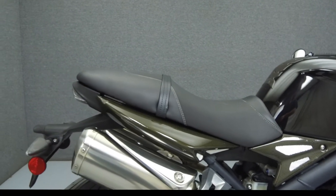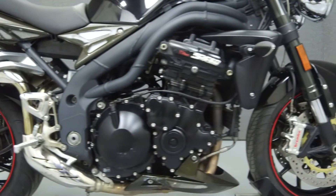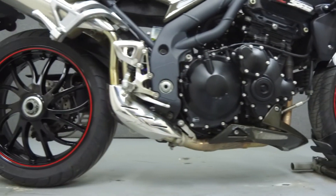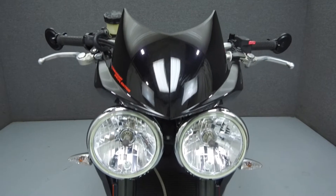Powered by a 1050cc inline three-cylinder engine with a six-speed transmission. The Speed Triple puts out 128 horsepower at 9,250 rpm and 76 foot-pounds of torque at 7,550 rpm. It has a seat height of 32 inches and a dry weight of 416 pounds.